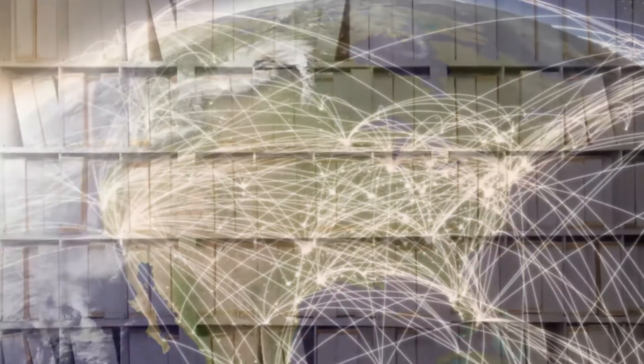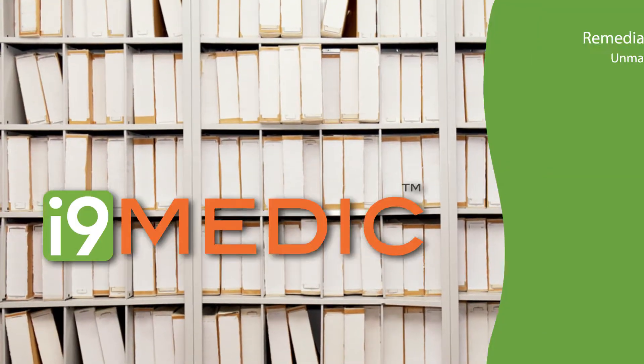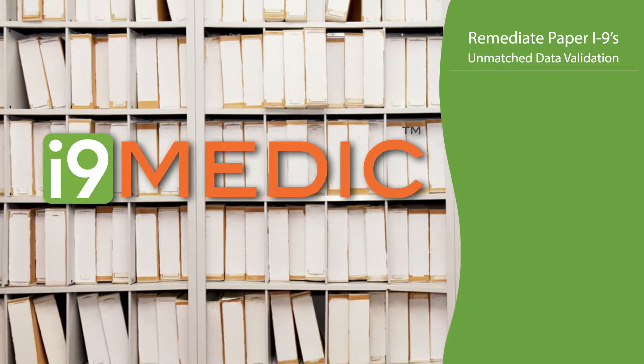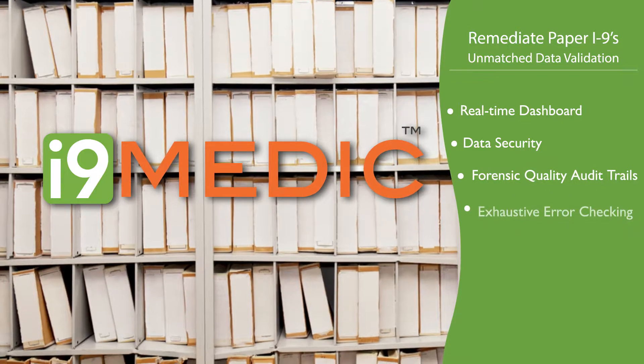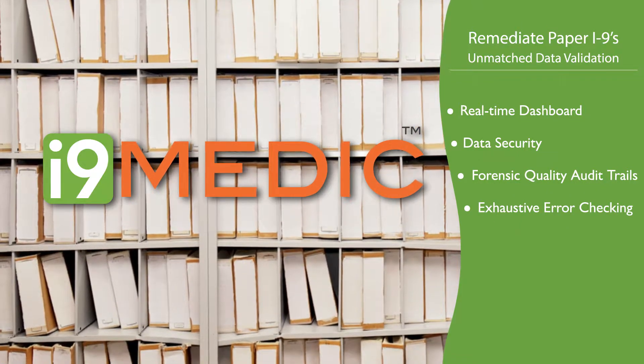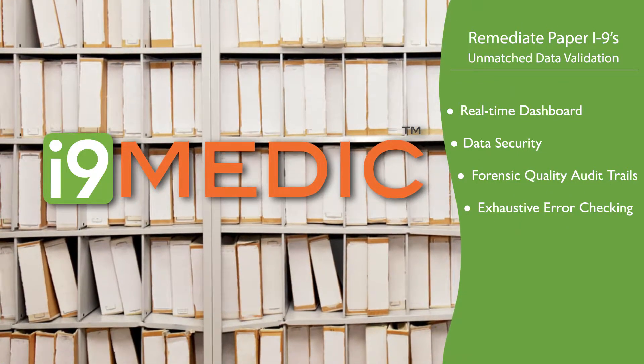Archived paper I-9s can present substantial liability. I-9 Medic helps you remediate your existing paper I-9s and convert them to digital format. It provides unmatched data validation and error checking to assist with corrections.